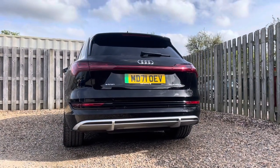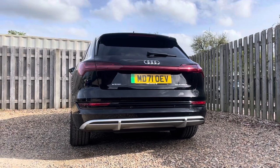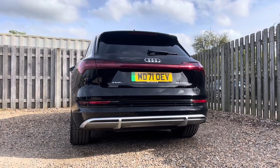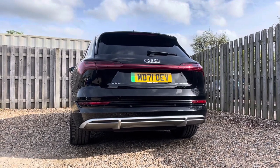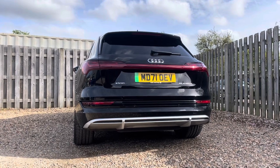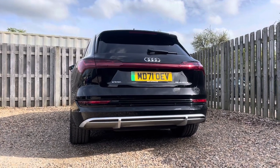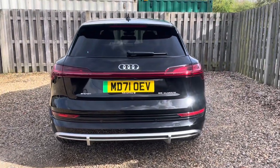At the heart of this beautiful vehicle lies the fully electric 55 e-tron Quattro 300kW electric motor that effortlessly combines power with efficiency. The advanced battery technology provides an impressive range, making it suitable for both daily commutes and long journeys, and instant torque delivery ensures responsive acceleration, allowing you to experience the full potential of electric mobility.